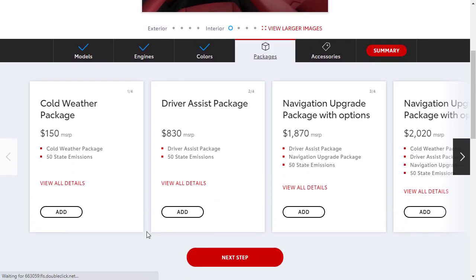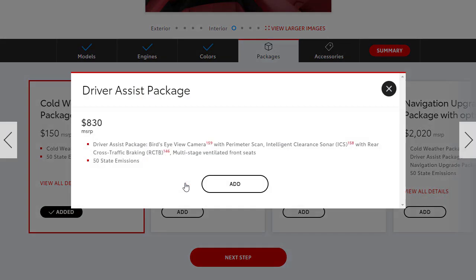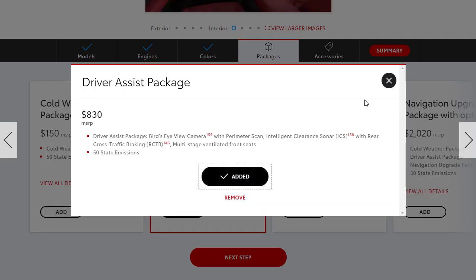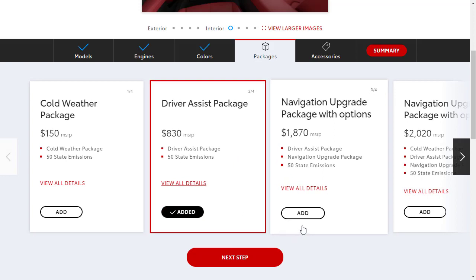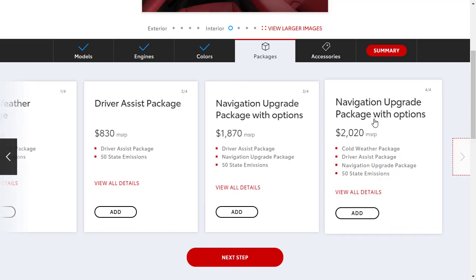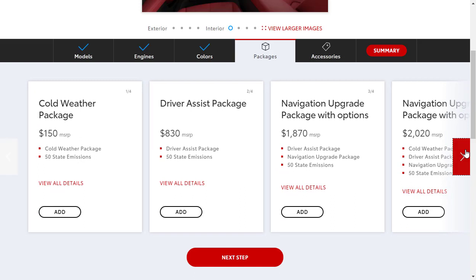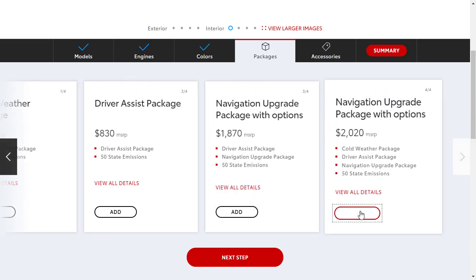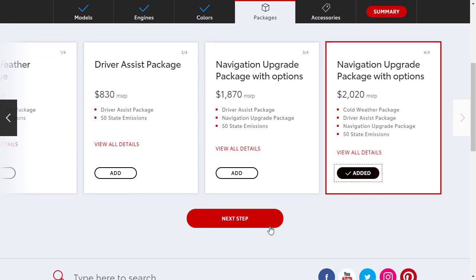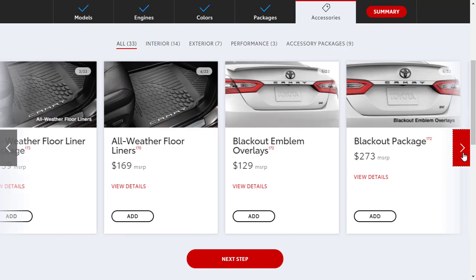Moving on to packages: there's a cold weather package, a driver assist package — which adds the bird's eye camera and rear cross-traffic braking — a navigation package, and a navigation upgrade package. Even on the top tier model, Toyota nickel and dimes you on these. We're going to go ahead and get the full navigation upgrade package with options for $2,200, which gives us everything in one bundle.